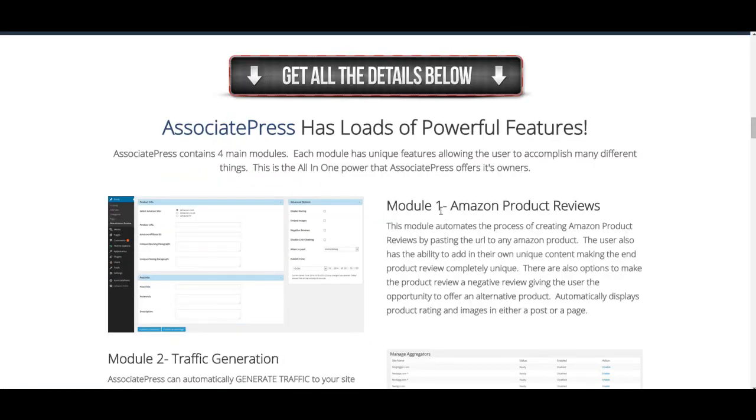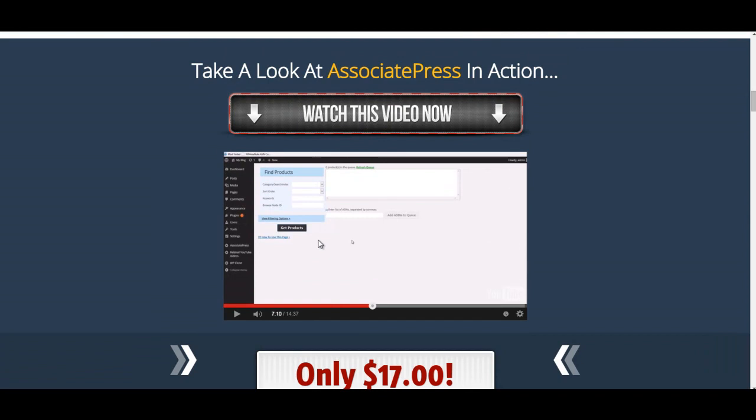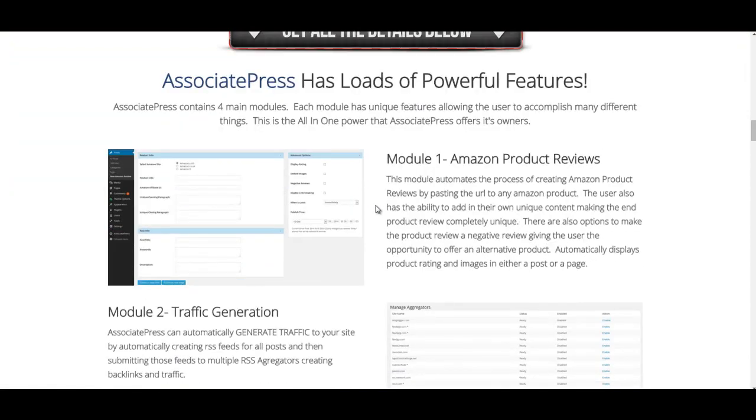One of my bonuses will actually cover that. It gives you info about the product — it's pretty small but you've got tick boxes here where you can display rating, embed images, negative reviews, and so on. It doesn't give you completely unique content, but as you'll see in the video, it gives you a picture, a star rating, and good information about the features that you can then add your own product review to. I'm going to show you how to make your product reviews really quickly while using Associate Press, which means you will make sure that it's unique content.